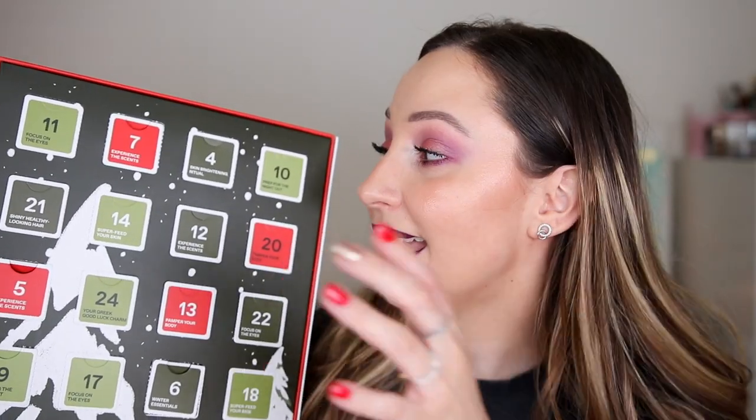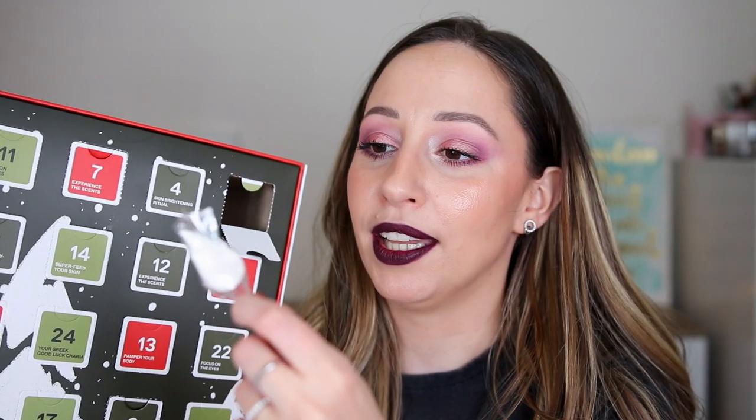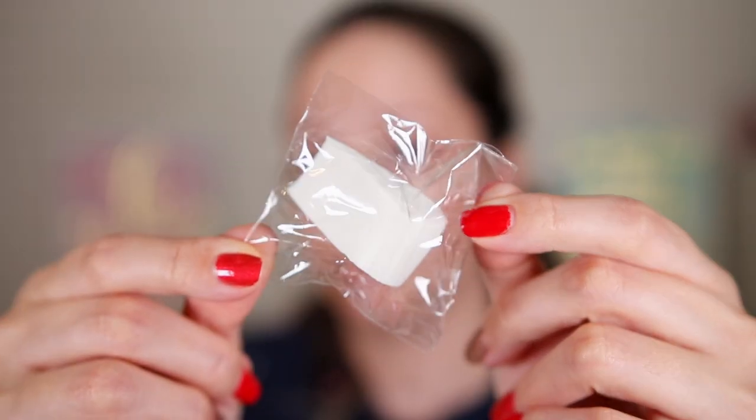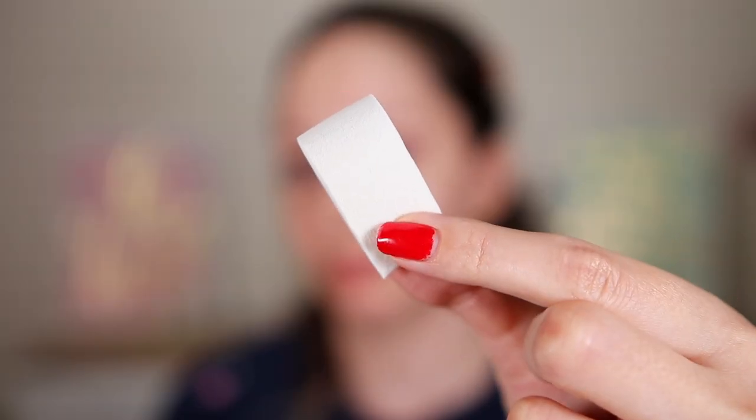Door number ten says the same thing: 'prep for the night out.' I'm going to say a toner — and it's a makeup product. Oh my god, it's a sponge! This is a small triangle makeup sponge. You can buy them in a set of eight, and we have only one. This is very cheapish. I wasn't expecting a product like this one from Kores.